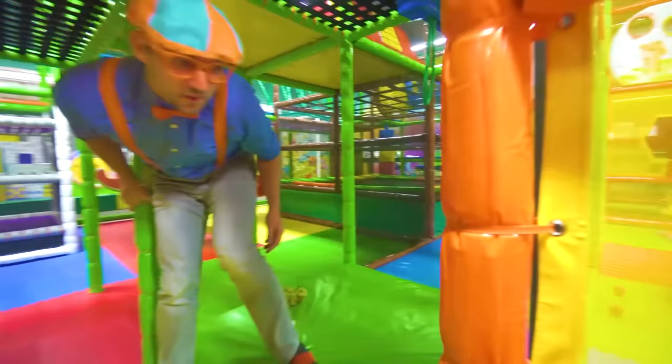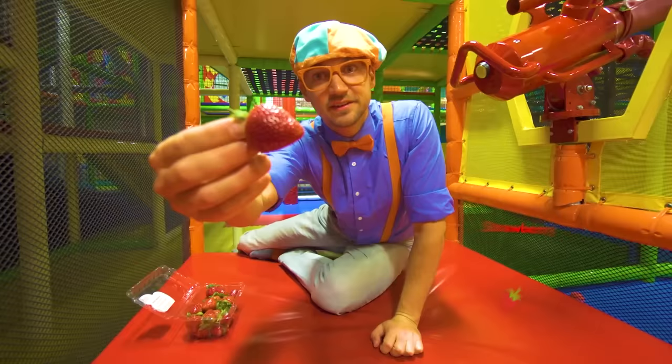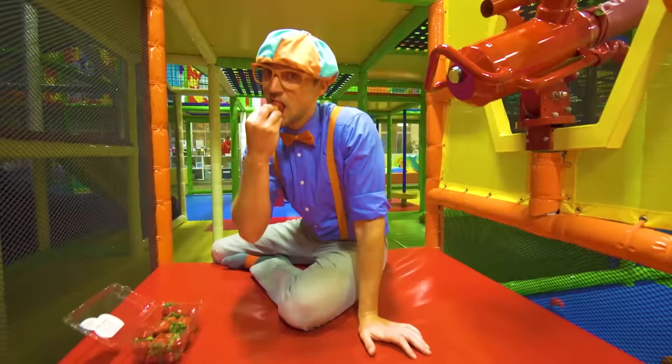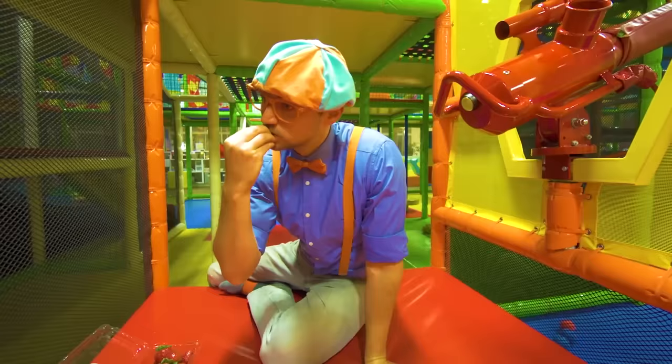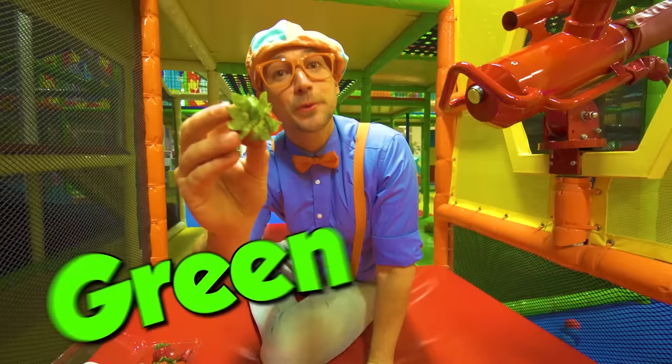Some more fruit! Look — this is a strawberry. Do you see it? They are really tasty, I promise. That's really good. As you can see, it has a red area and then on top has a cute green area. Alright, let's go play some more.